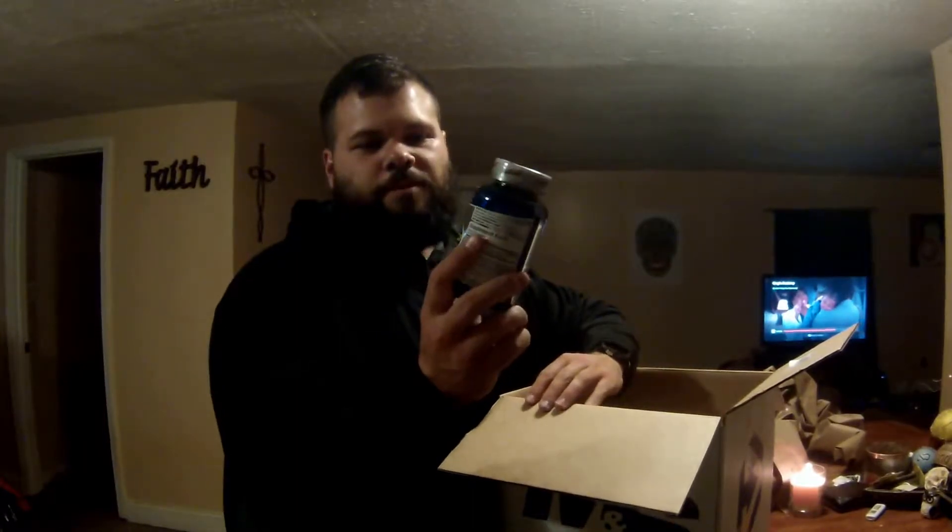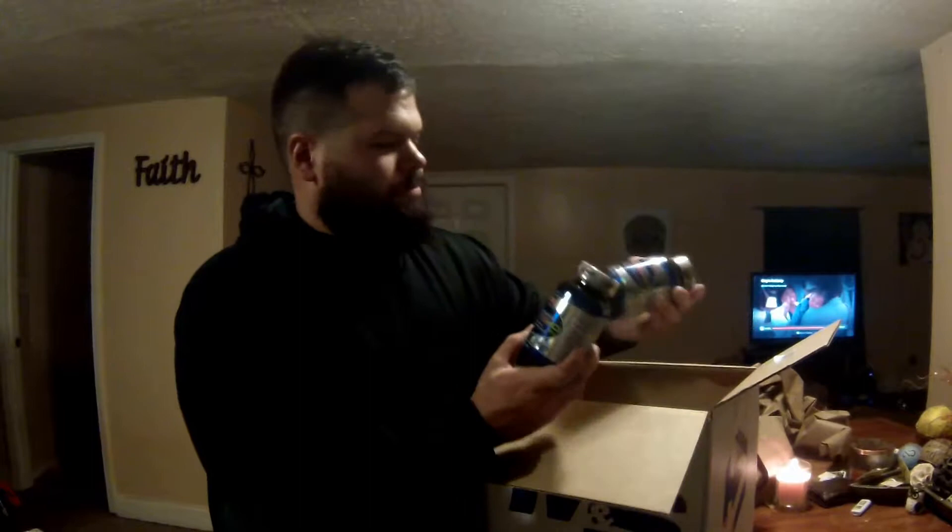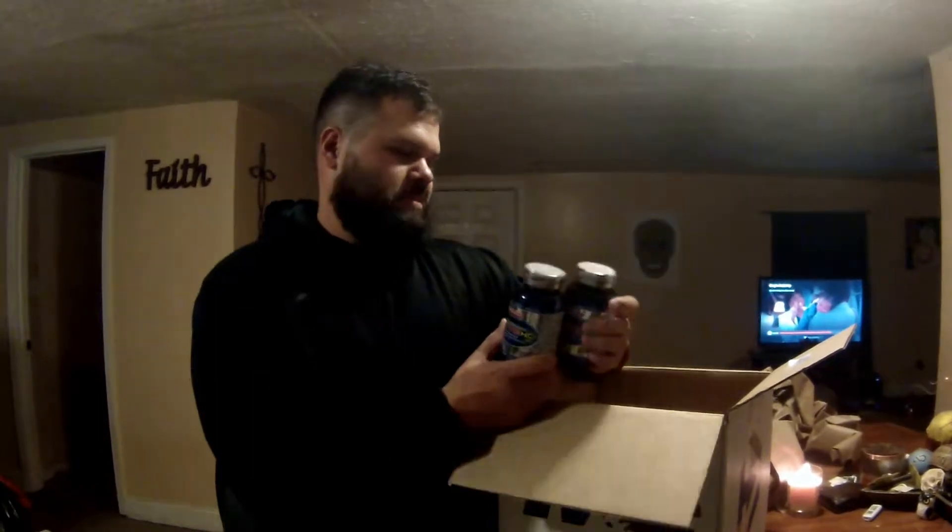We got some creatine hydrochloride — pills, capsules. All Max Nutrition. 90 capsules in here. Without getting them free, I think these are like $15 or $12 a piece. So that's not bad.